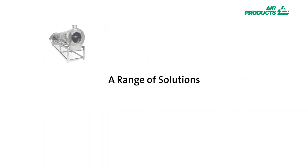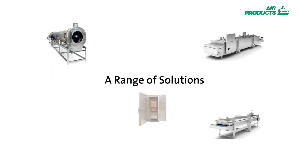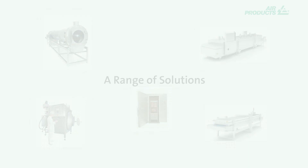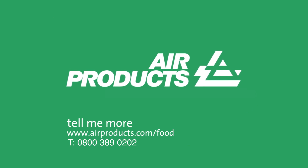Air Products provides tunnel freezers, IQF, crust freezing, temperature control in mixers, sauce coating, plus many other bespoke customer solutions for the food industry. So why not contact us today or visit our website for videos, case studies and more. Backed by over 40 years know-how in food processing, our Freshline solutions help you keep food fresher longer. Air Products — we make extraordinary.